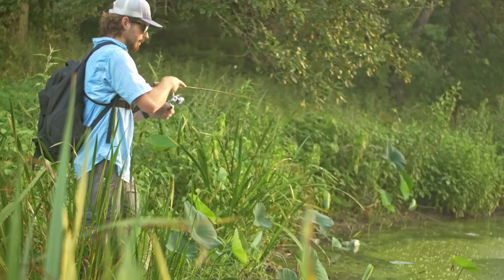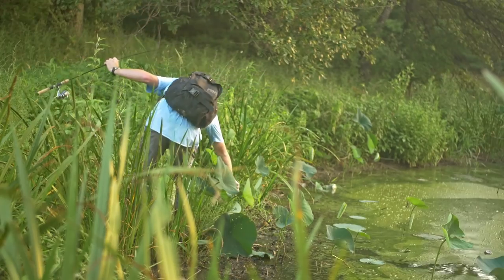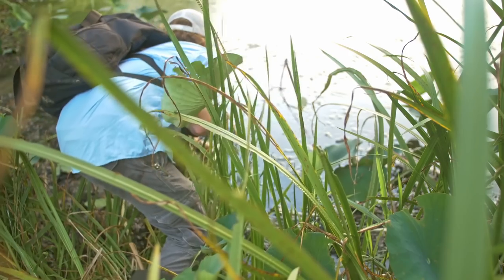There we go! Yes, this thing catches everything. Check out this beautiful fish. See you later buddy.